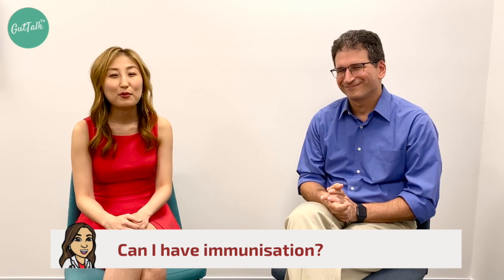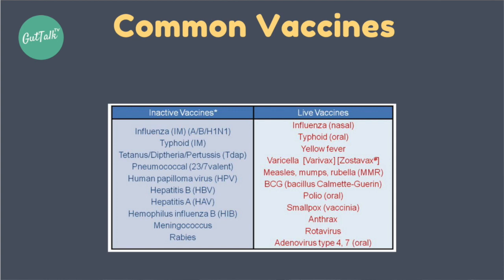Can I have immunizations while on golimumab? Yes, you should have a flu vaccination annually and receive the pneumococcal vaccine. However, you need to avoid live vaccinations. Always ask your doctor before getting any immunization whether it is a live or inactivated vaccine.